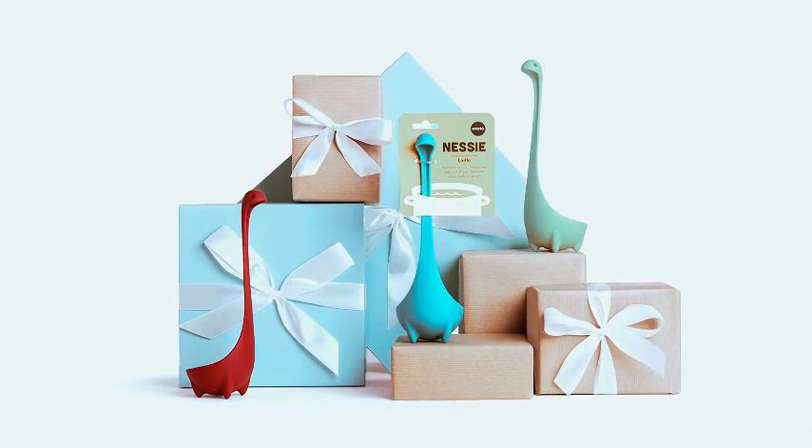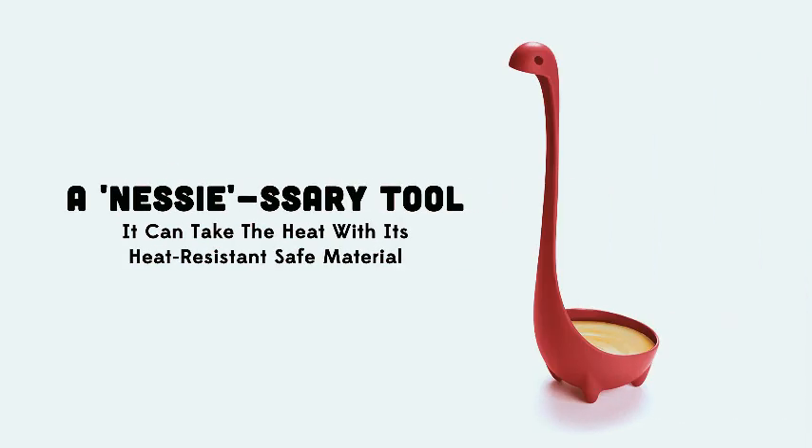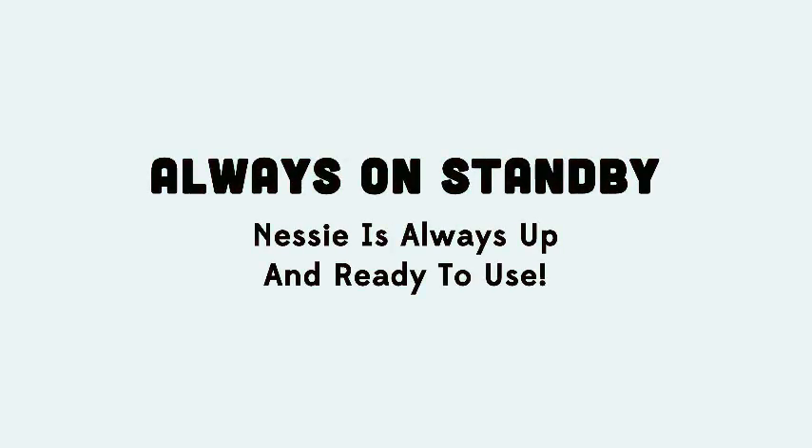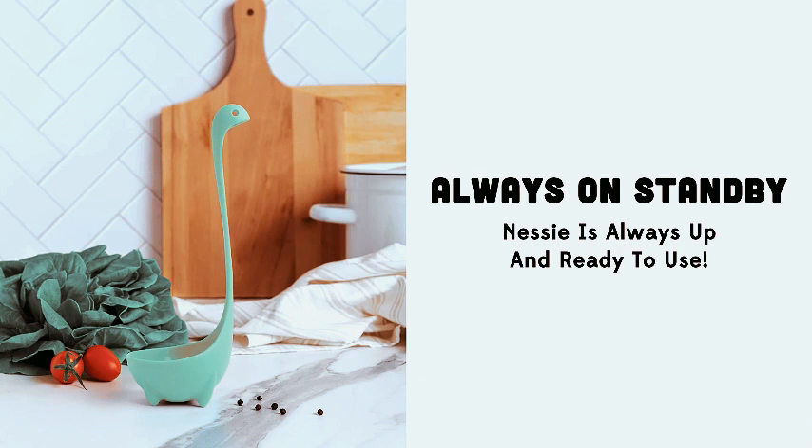gravy, chili, and more. The high heat-resistant design ensures durability, and its Loch Ness-inspired stand makes it stand out in your kitchen. Elevate your cooking experience and surprise your loved ones with this charming and practical Nessi Ladle Spoon, the perfect addition to any kitchen and a great cooking gift for any occasion.